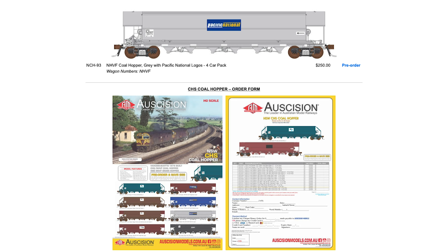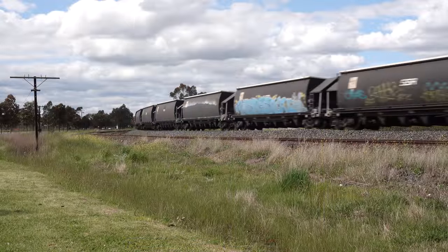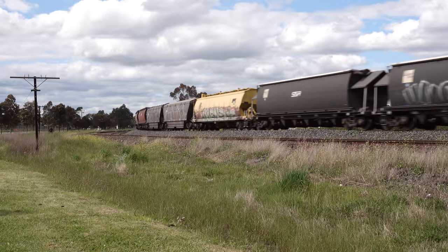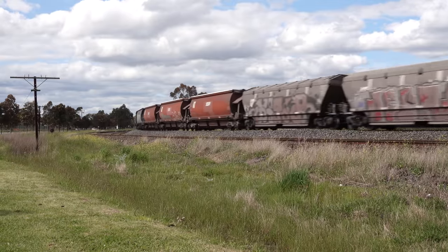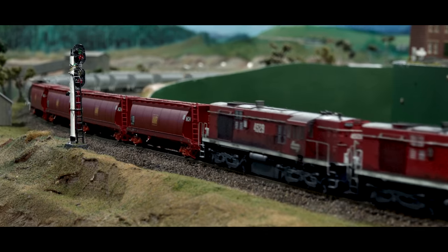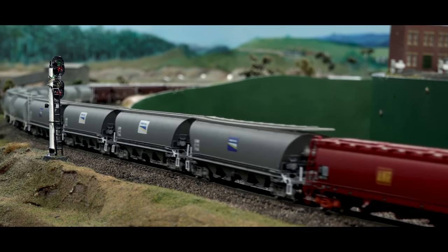Models will include removable coal loads for the CHS and NHVF. They'll also feature metal etched ladders and steps, scale-sized knuckle couplers, super detailed bogies with all bogie frame details including separately tooled brake rigging, internal hopper details and fitted grain roof on the BGVF. With tooling samples expected soon, pre-orders are now open for these models. Expected in mid-2022, pricing is $250 for a four-car pack, which is a saving of $50 after the delivery price. More information and order forms are available on Ascision's website.